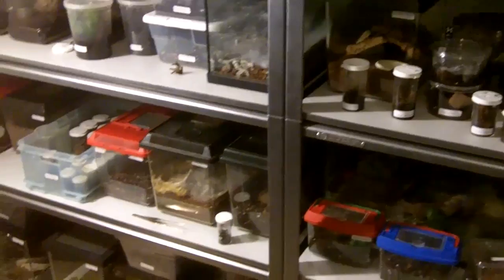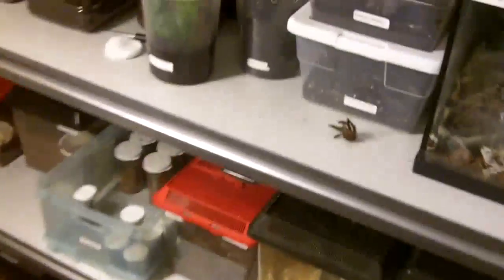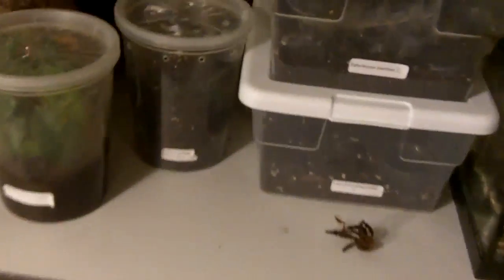So, a couple of molts I had, which is pretty awesome, so I'd like to share with you. One of my Avic avics molted. When I did the transfer video, I did notice that it lied on its back, and wouldn't you know it, it molted. The skin is over here, and there's the T. It's around three quarters of an inch right now.